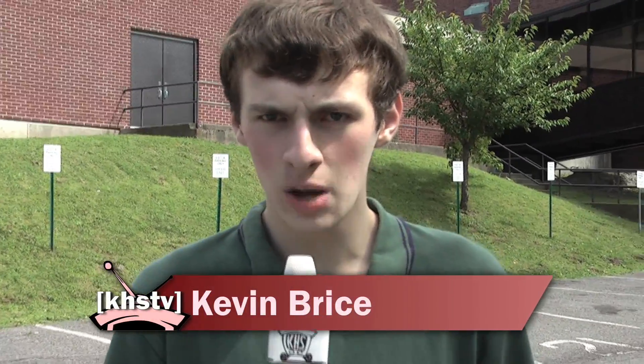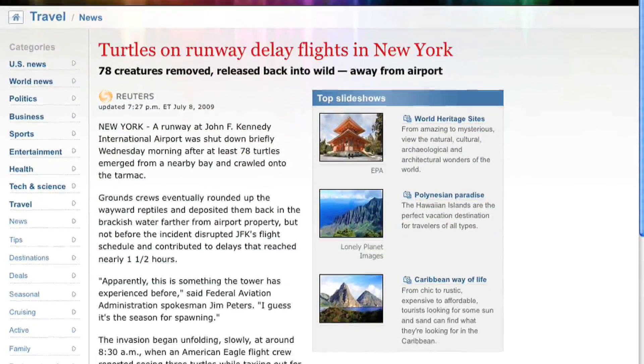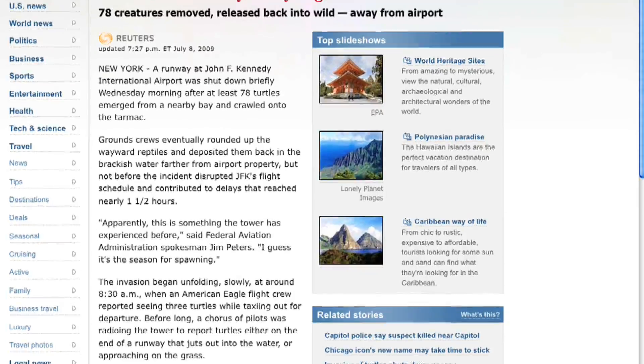Back on July 8th, some flights at JFK Airport were delayed — in some cases up to an hour and a half — when over 78 turtles came out of the water and crawled onto the runway, keeping the planes from being able to actually go along it. KHS-TV was able to obtain audio from the control towers during this turtle invasion and was also able to get exclusive footage of one of the turtles on the runway.